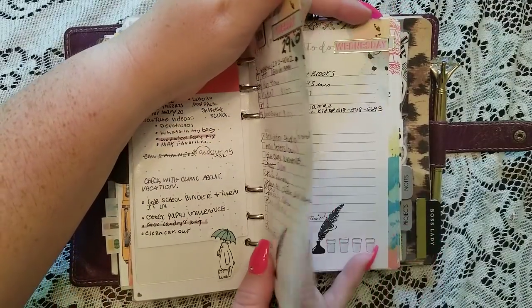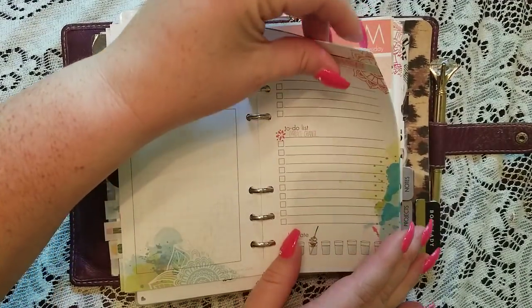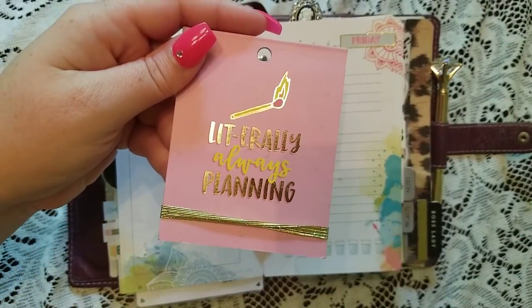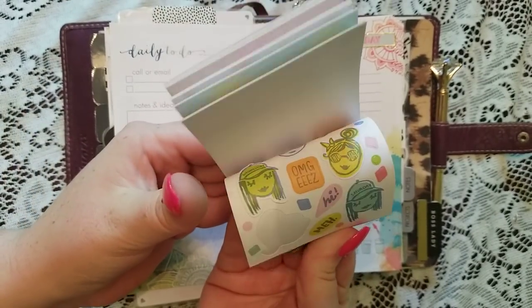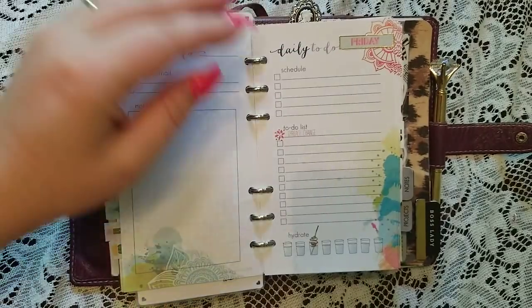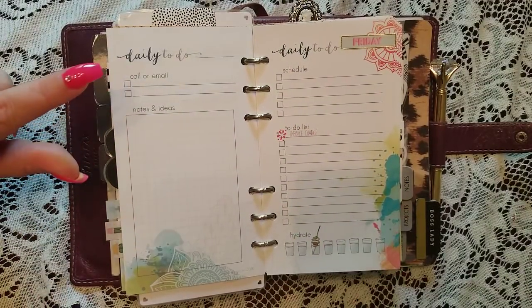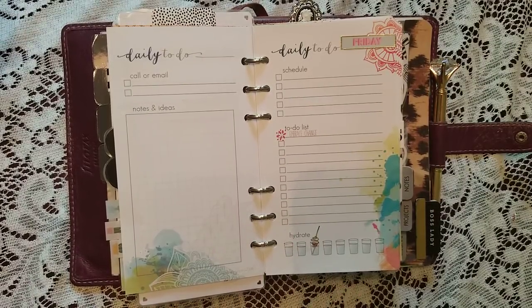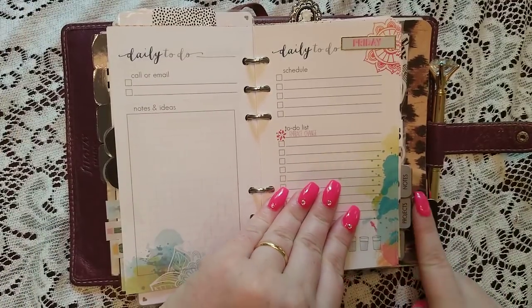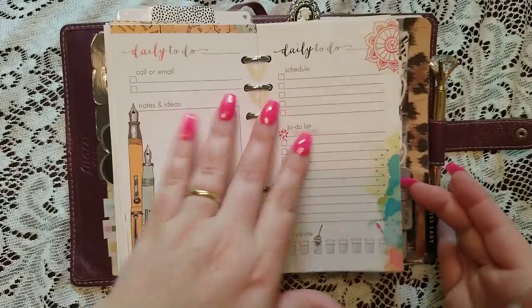Basically I use my days as is. I just put a sticker here from this sticker book from Michael's — it has a bunch of different weekly stickers, and I even put them on my monthlies as monthly headers. The front has a schedule, a to-do list, and water tracking. On the back you'll have a call or email section, and then notes and ideas. I really like this because it covers everything I need. For scheduling for my swimming, that's back here and that's very important — one of the most important parts of my planner and why I moved to this Malden.